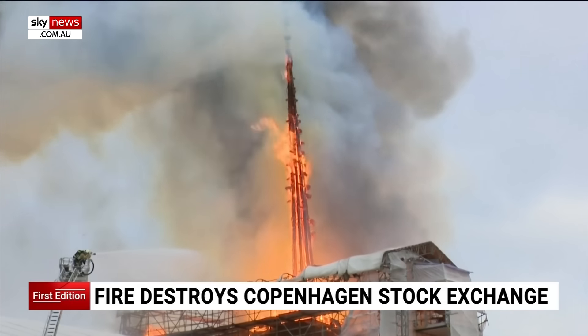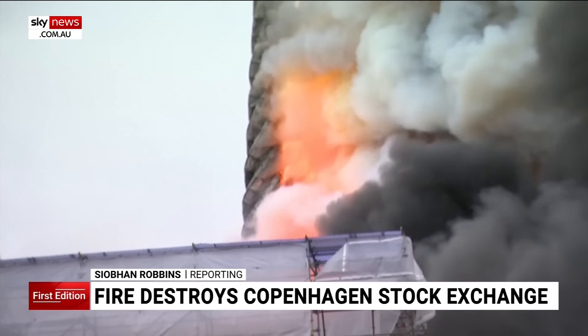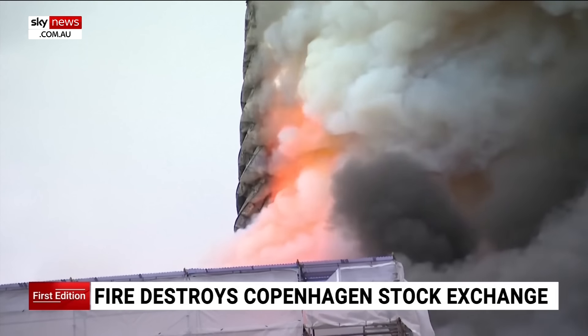A major blaze has torn through the historic Stock Exchange building in Copenhagen, toppling its famous 400-year-old spire. Everyone inside escaped safely, with some rushing to rescue paintings and other valuable artefacts stored inside. It had survived for 400 years, but today it fell.